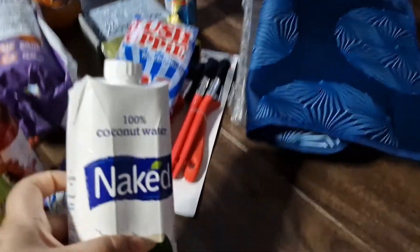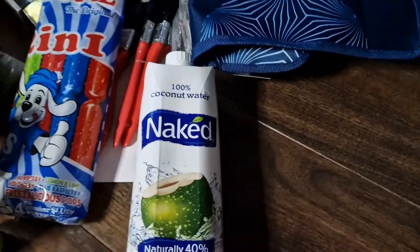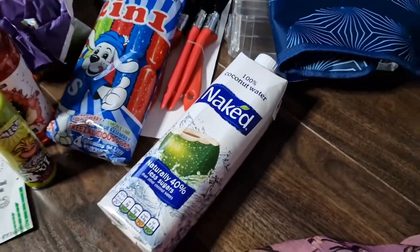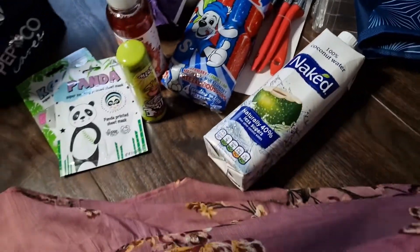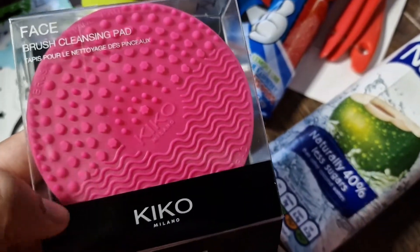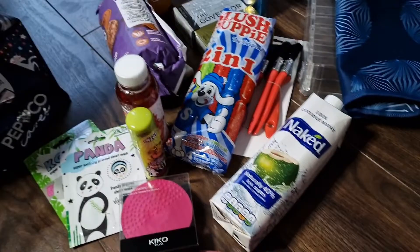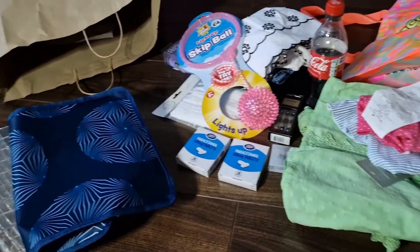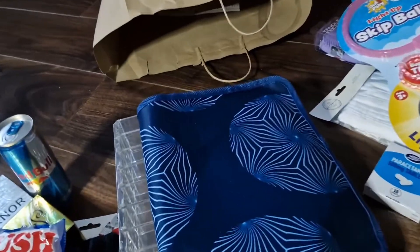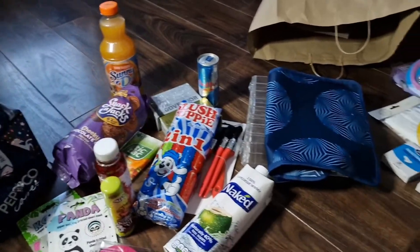Right, I'm back. The last item is some coconut water — nice and refreshing. Then the next shop I went into was Kiko, where I got this makeup brush cleaner. I had one and lost it so I went and purchased another one. So guys, there you have it — I hope you enjoyed this video. Don't forget to like, share, subscribe, and comment down below. Take care, bye.